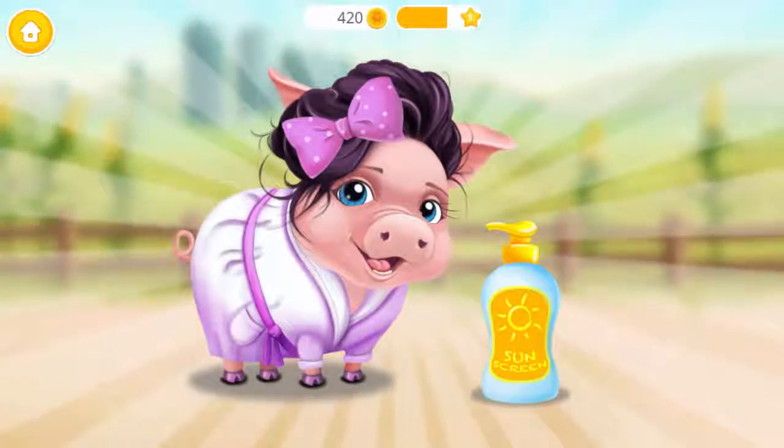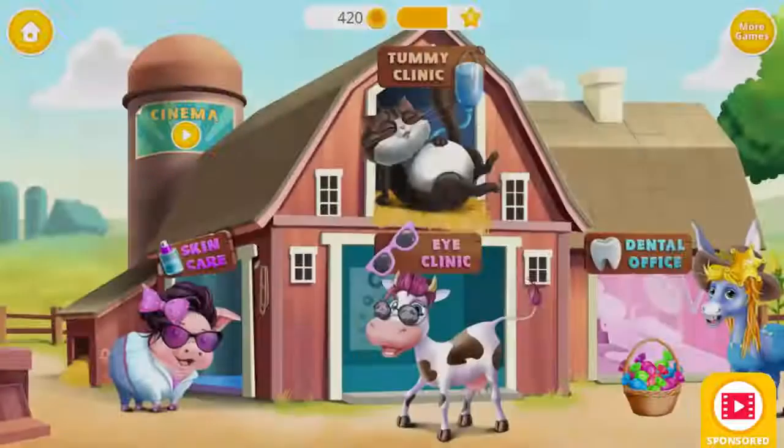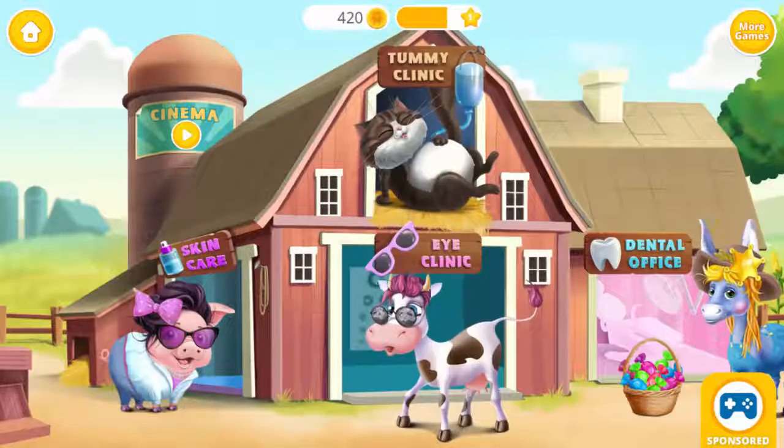Mrs. Pigsley's skin looks great! She will use sunscreen next time. Welcome to the Animal Hospital.